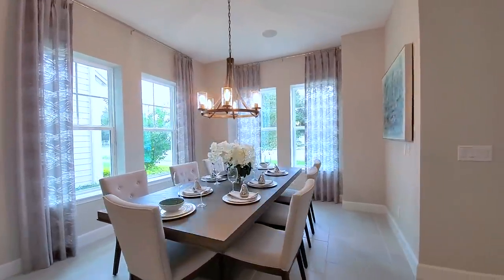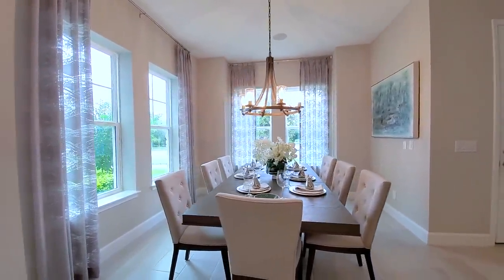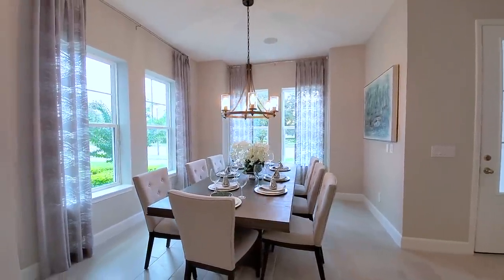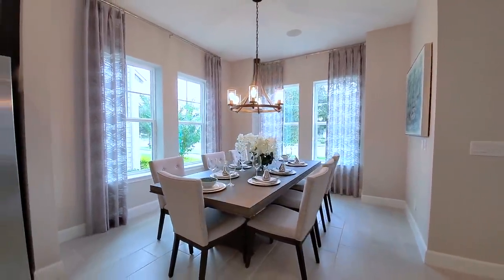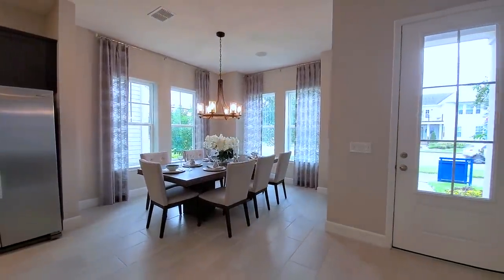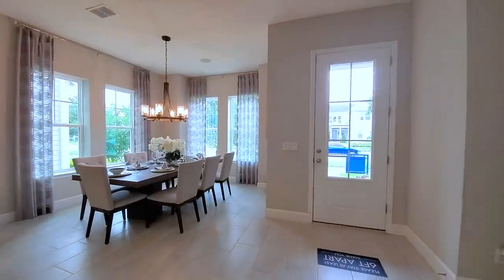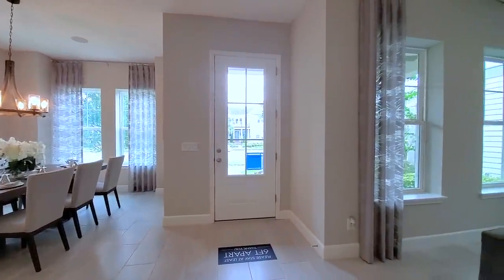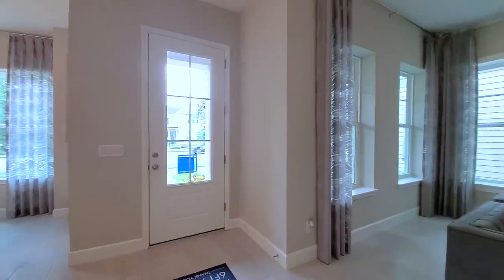This is your formal dining kitchen nook — realistically it's your formal dining. You have four oversized windows letting in that natural light. Even on an overcast day it still has a lot of natural light coming in, plus your eight-foot glass door.